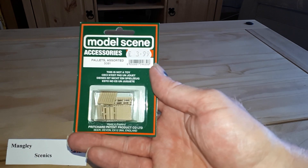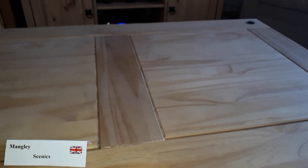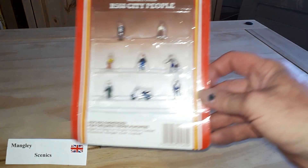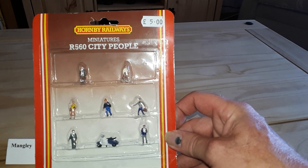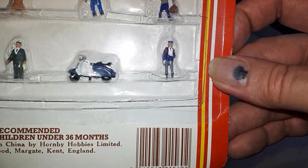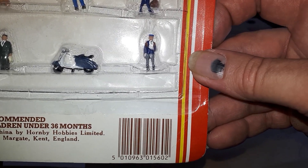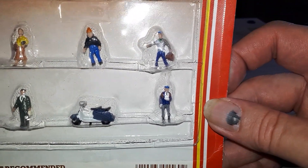I got the Model Scene pack of pallets, ready to go in the loading and distribution area. I also thought I got myself a little bargain there — a fiver for the Hornby city people set, mainly for the fact that it's very hard to find any motorbikes for layouts at all, so at least I've got a little moped and rider in there.